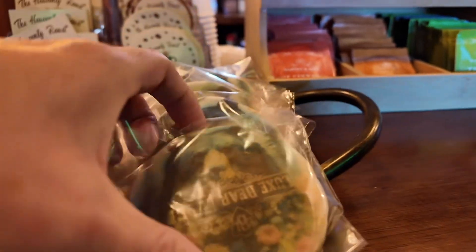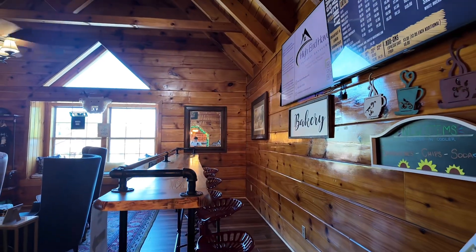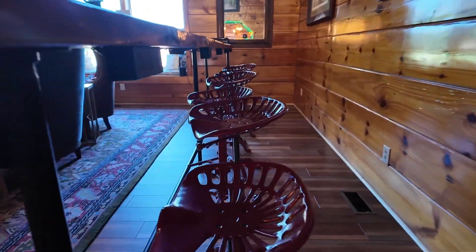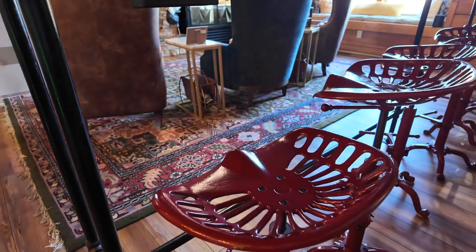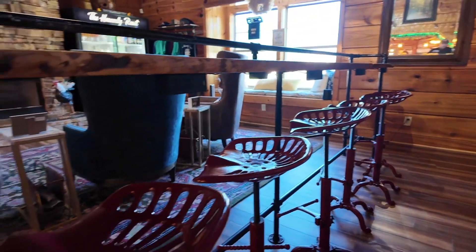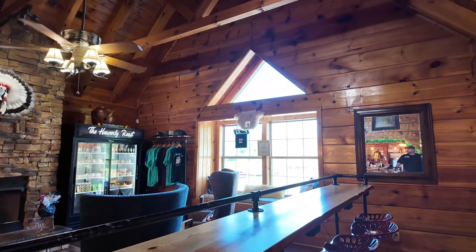Next time let us know that you're local. And here's a little bar you can sit at — they look like tractor seats. Are these tractor seats? Yes, they are. They go up and down, looks like various sizes anyway. That's neat — a little place to sit and relax.